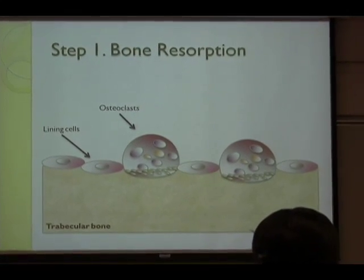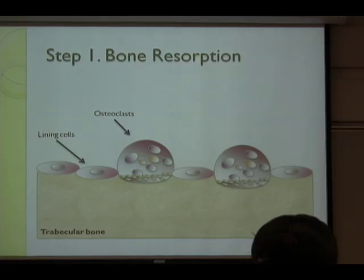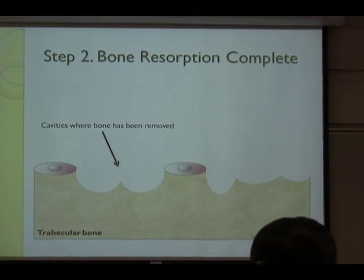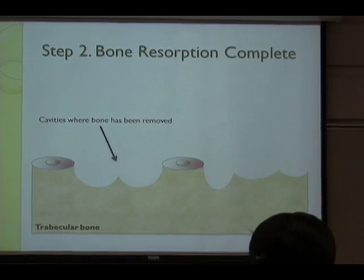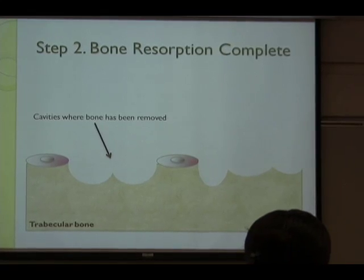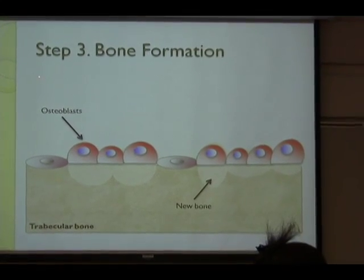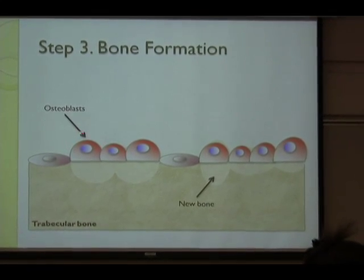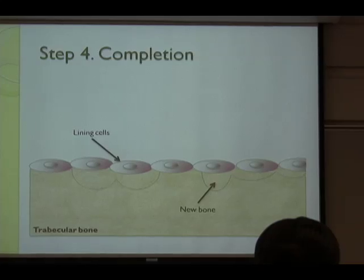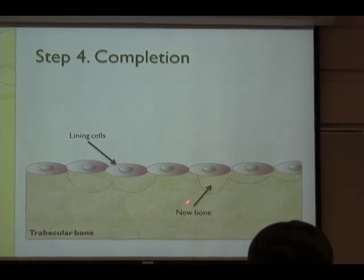When osteoclasts — which carry out bone resorption — locate on the lining cells and activate, they are carried on the surface of the trabecular cells to remove bone. Then, on the right side of the injury part, which is the cavity, osteoblasts will locate there to make new bone tissue, just like this. And finally, it will complete and settle the new bone.